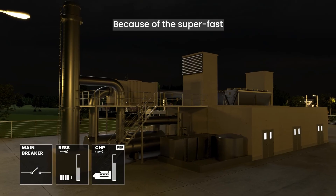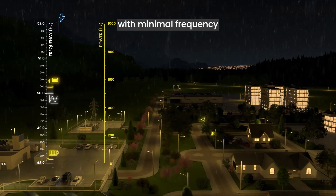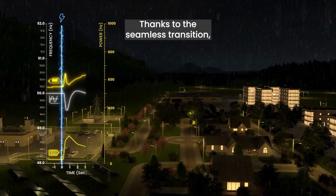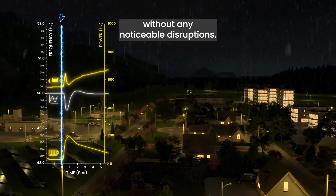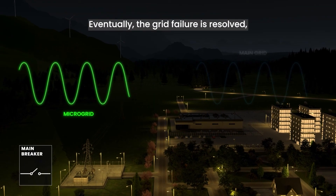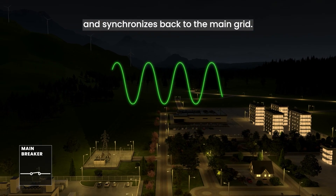Because of the super-fast response of the BESS and the inertia of the CHP unit, this switch happens with minimal frequency and voltage deviations. Thanks to the seamless transition, microgrid operations continue without any noticeable disruptions. Eventually, the grid failure is resolved and the microgrid reconnects and synchronizes back to the main grid.